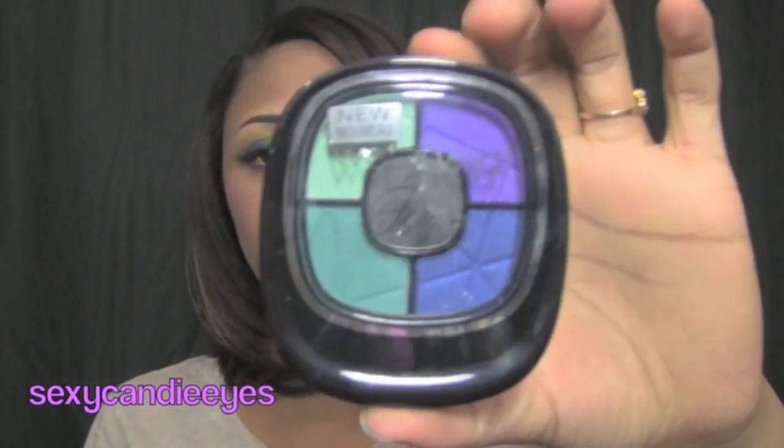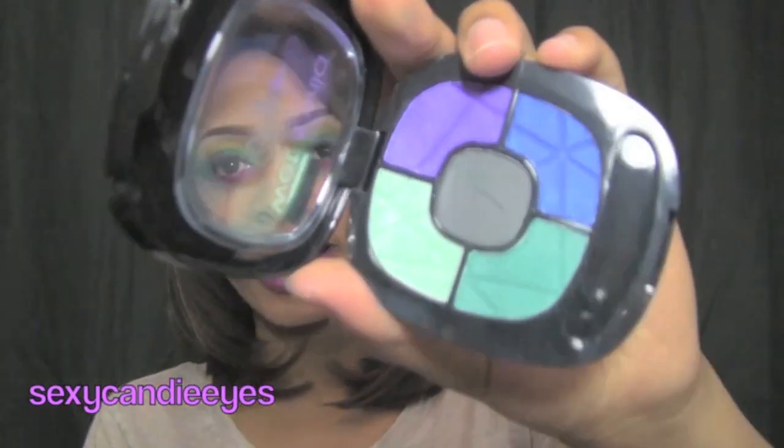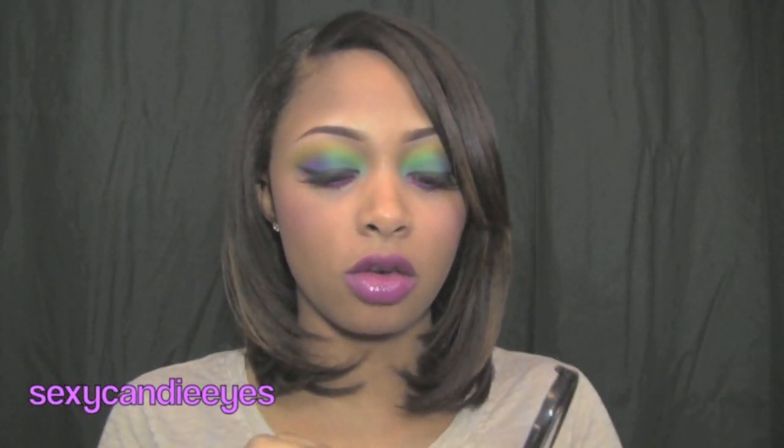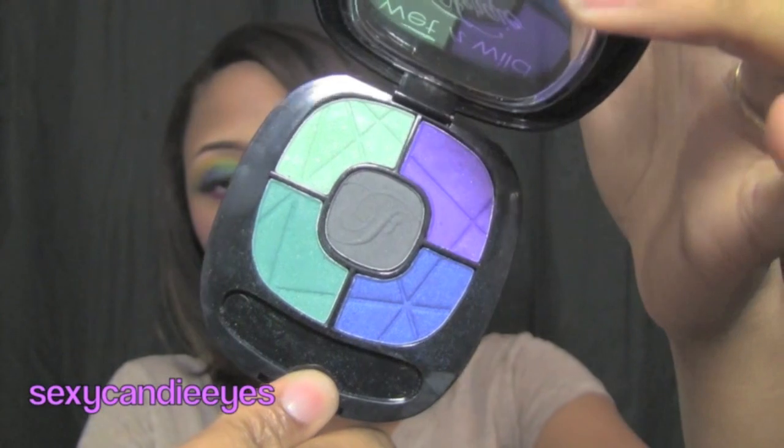That's all the lip products I got from the collection. I'm now going to show you the three eye palettes I got. I've used two of them in tutorials. This is the Maldives Sky palette and it has the most gorgeous bright colors in it. I'll have an annotation you can click and also a link in the information box. These are beautiful colors.